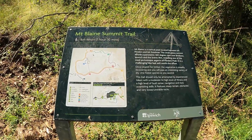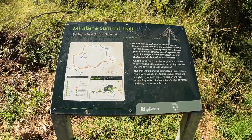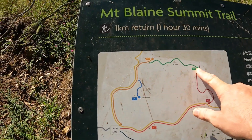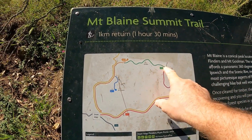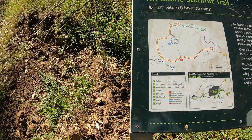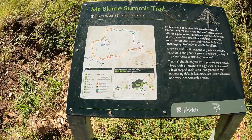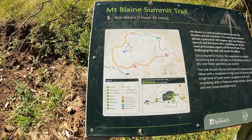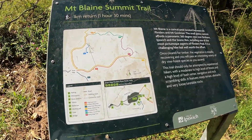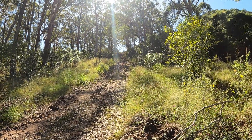They're suggesting an hour and 30 minutes. So we're going to be going from here to here. Rather than going back that way, I'll come back along the Skyline Ridge Track. So, Mount Blaine Summit Trail — green. Then Skyline Ridge Track — maroon. Then I'll connect back up to the Sandy Creek Track, which is also the fire trail. Hour and 30, as you can tell, got some good things to look forward to.